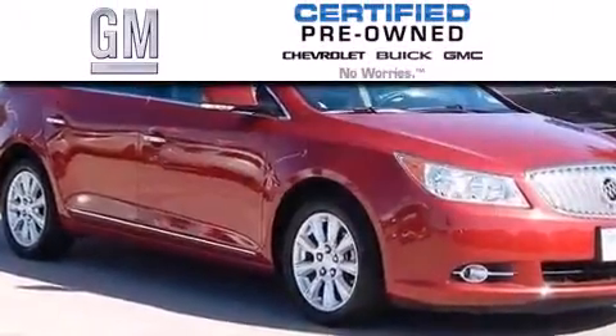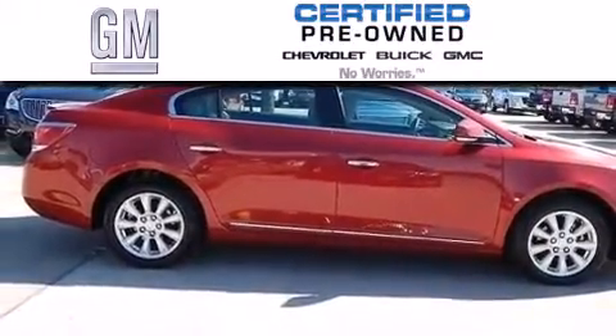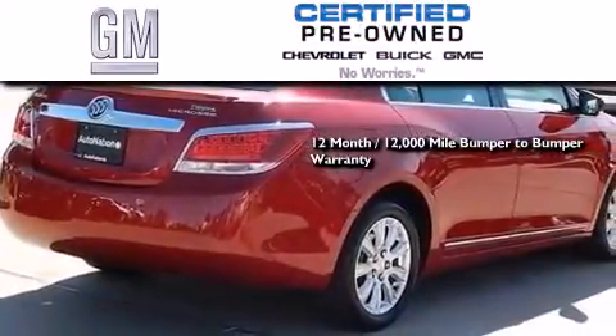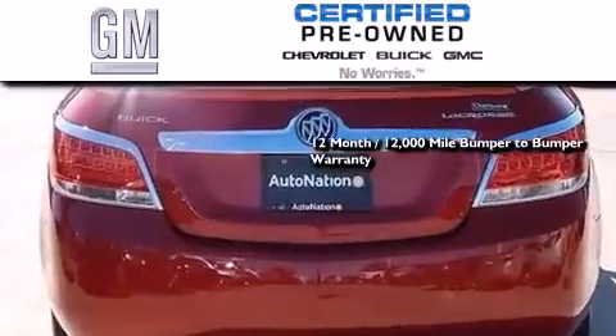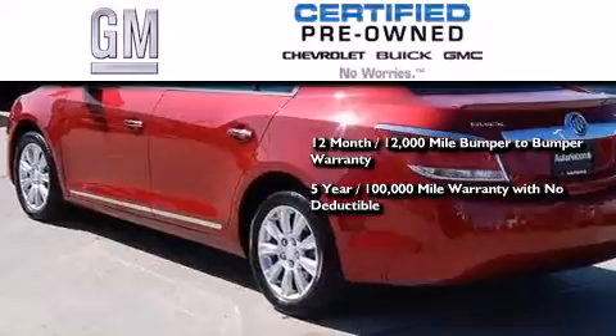A GM certified used vehicle can deliver more satisfaction and certainty than any ordinary used vehicle. GM certified means you get a 12-month, 12,000-mile bumper-to-bumper warranty and a five-year, 100,000-mile powertrain limited warranty with no deductible.